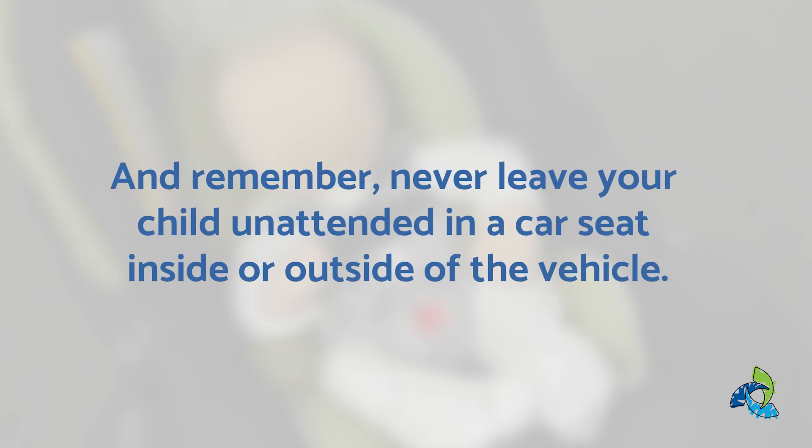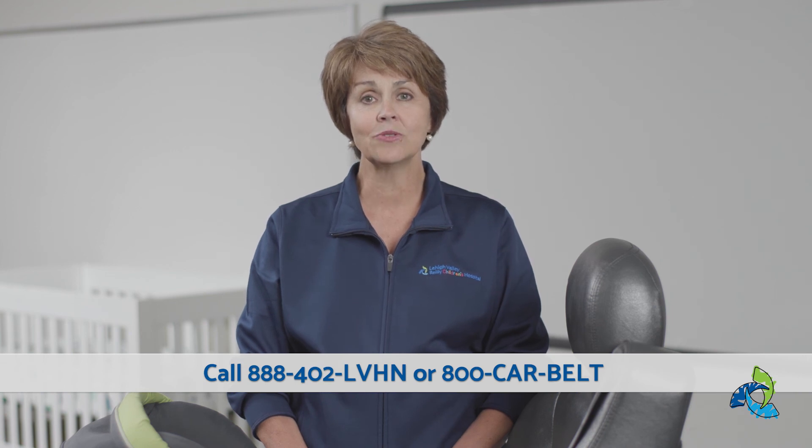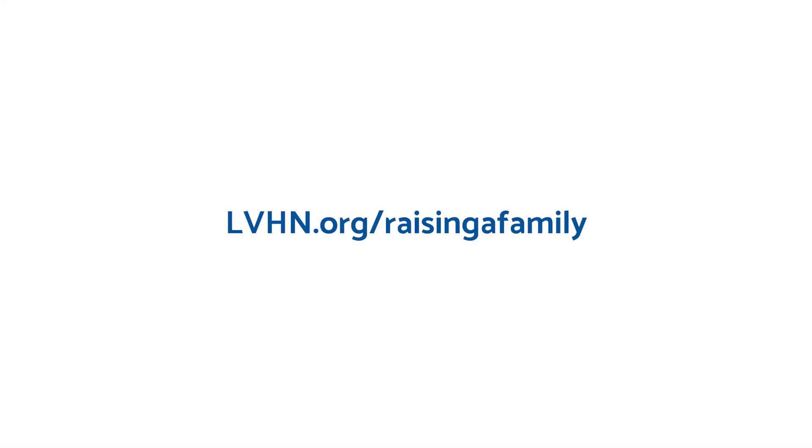And remember, never leave your child unattended in a car seat inside or outside of the vehicle. We encourage you to get your car seat checked before the baby arrives, as child safety seats can be challenging to use and install. Call 888-402-LVHN or 800-CAR-BELT to schedule a car seat check with a certified technician. Thank you for watching. To learn more, visit LVHN.org/RaisingaFamily.